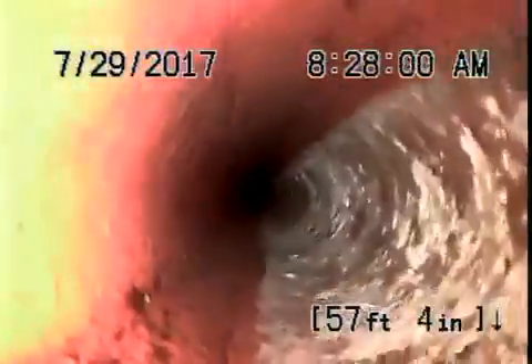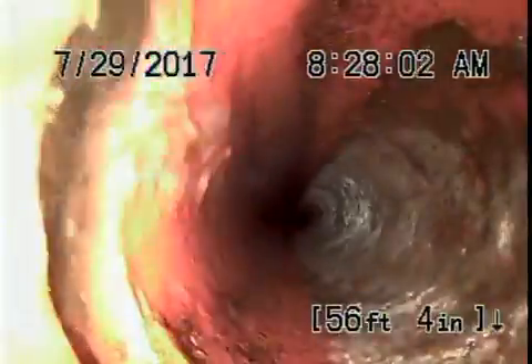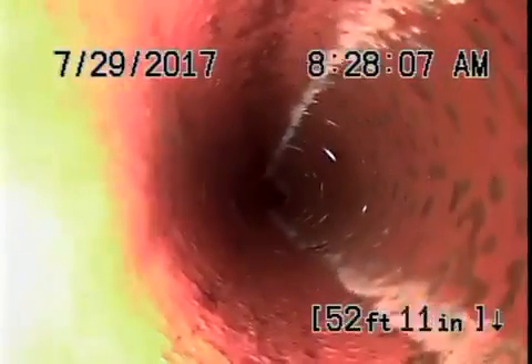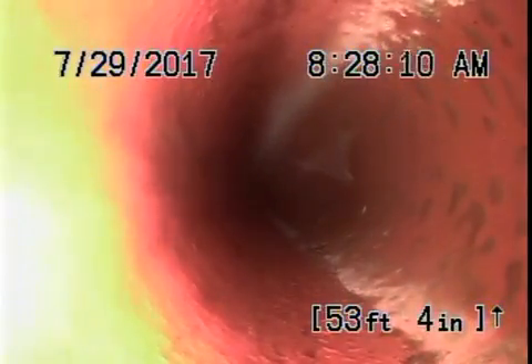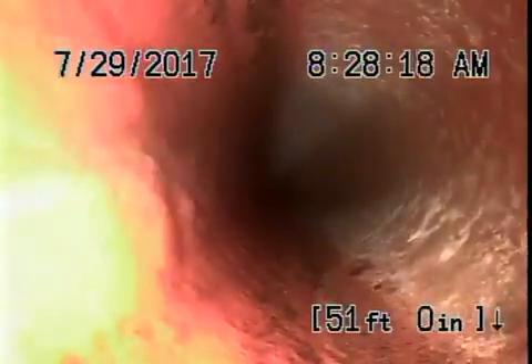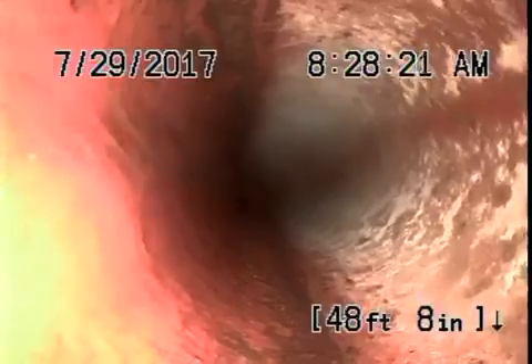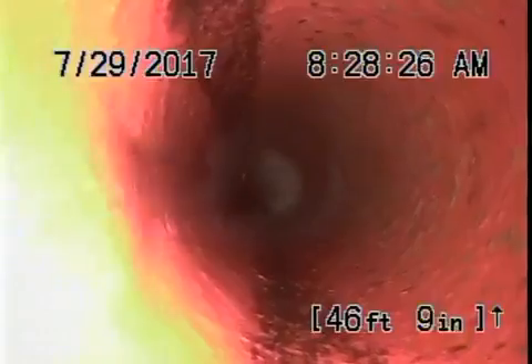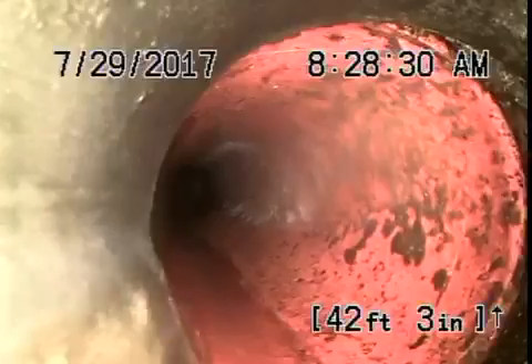This also looks like it's in good condition coming back. We should be getting to ABS plastic pipe soon. That's in front of the house where we located approximately about four feet deep. There's the ABS plastic.